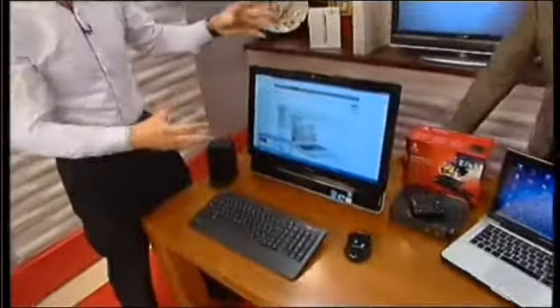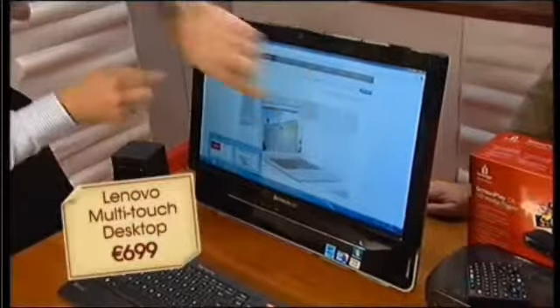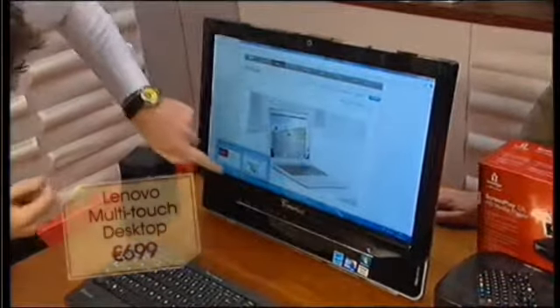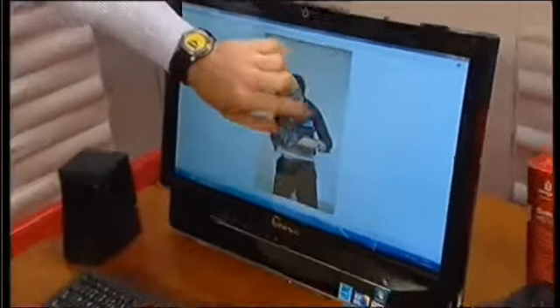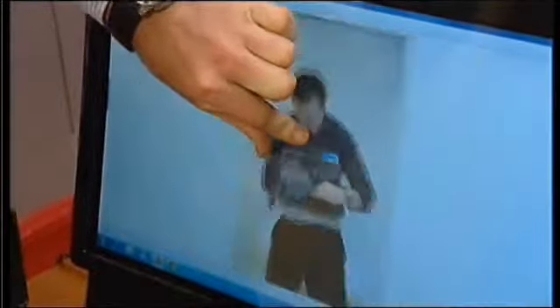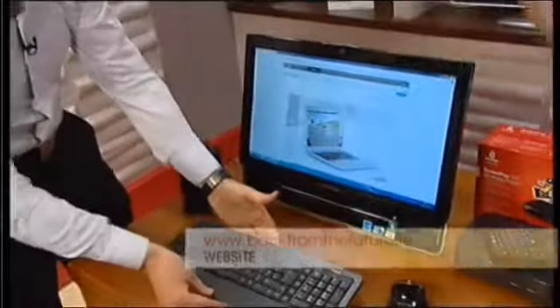This is the latest Lenovo touchscreen. Lenovo is of course the new name for IBM. It's like a big iPad — it's a multi-touch screen. So we can actually use it just by tapping on the screen here. It's got multi-touch like we're used to on the iProducts and the smartphones. So we can zoom in by pinching, and we can also rotate by just moving around like that. You've still got access to a standard wireless keyboard.